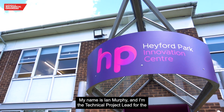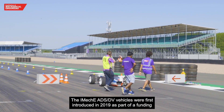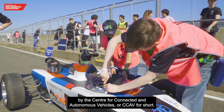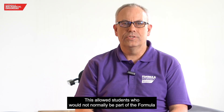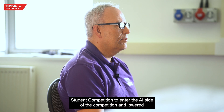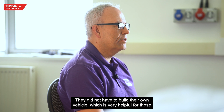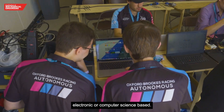My name is Ian Murphy and I'm the technical project lead for the IMEC-E Formula Student AI competition. The IMEC-E ADSDV vehicles were first introduced in 2019 as part of funding by the Centre for Connected and Autonomous Vehicles, or CCAV for short. This allowed students who would not normally be part of the Formula Student competition to enter the AI side of the competition and lowered the barrier to entry for those teams, who did not have to build their own vehicle — very helpful for teams that are more electronics or computer science based rather than mechanical engineering.